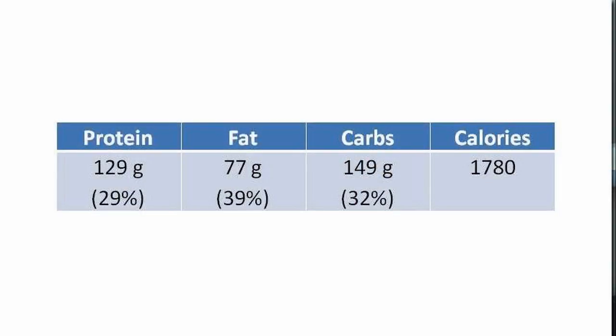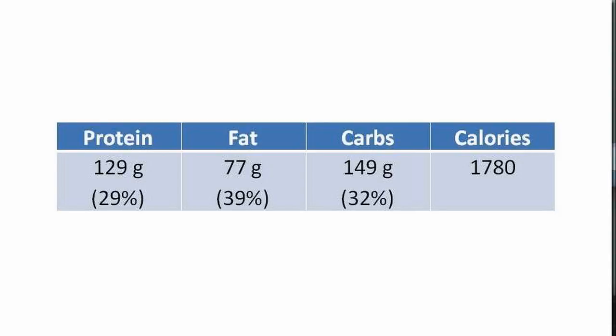We had a 39-year-old male come into the lab. He was a regular exerciser, currently seeing a nutritionist, and he gave us his dietary information. He would track his calories normally using a mobile app — which is a great thing to do. His dietary profile consisted of around 129 grams of protein per day, about 77 grams of fat, 149 grams of carbs, with a total calorie count of 1,780 on average. That was about 29% protein, 39% fat, and 32% carbohydrates.